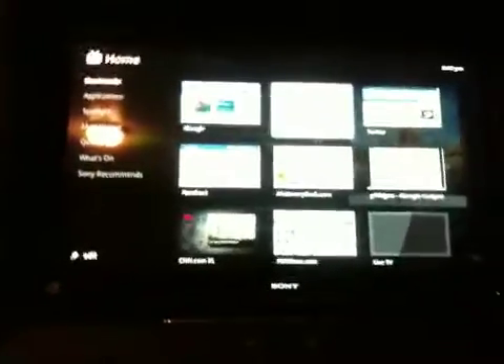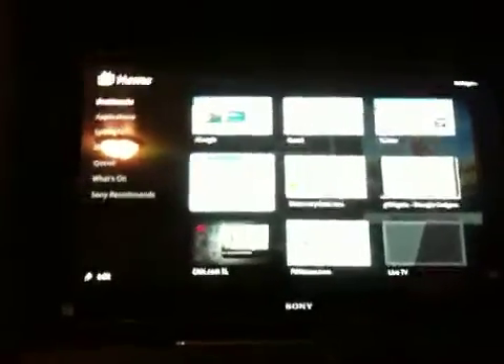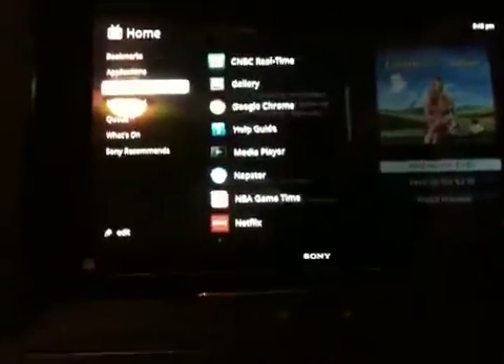This is the Google TV. There are lots of stuff you can do — you can go on Facebook, you can pretty much do everything, and you can also rent movies but you still have to pay for it. There's a Spotlight section, a Most Visited, a Queue, a What's On, and then recommendations. There's also something like video on demand or whatever.